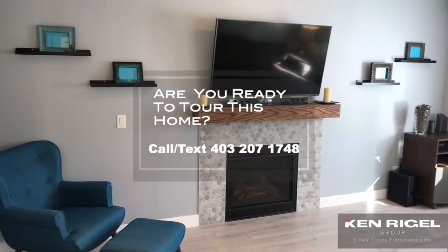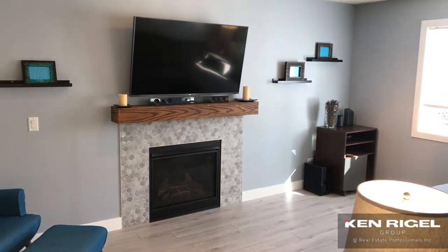New flooring, a new fireplace, and new windows in this room. It's a phenomenal family floor plan.